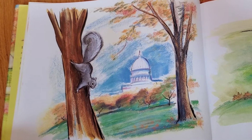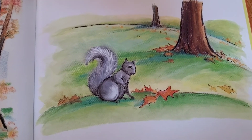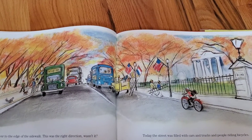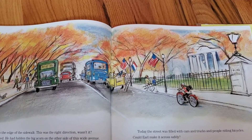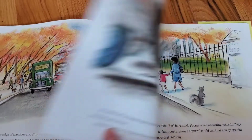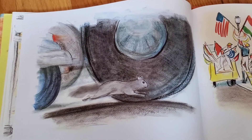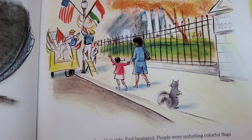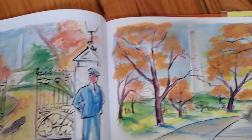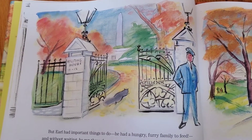Down the tree Earl climbed again to search for more acorns. Then all at once he sat up on his haunches and looked around. He thought to himself, I wonder now, where did I hide that great big acorn last summer? Earl ran to the edge of the sidewalk. This was the right direction, wasn't it? Then he remembered — he'd hidden the big acorn on the other side of this wide avenue. Today the street was filled with cars and trucks and people riding bicycles. Could Earl make it across safely? He looked left, he looked right, then he looked left again. His tail twitched and twirled. Across the avenue he dashed like a furry flash. Once on the other side Earl hesitated. People were unfurling colorful flags and tying them to lampposts. Even a squirrel could tell that a very special celebration was happening that day. But Earl had important things to do. He had a hungry furry family to feed and without waiting he ran through an open gate, which is something not every visitor can do, you may be certain.